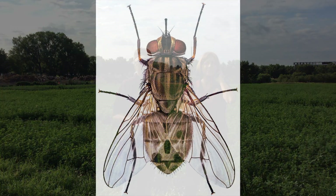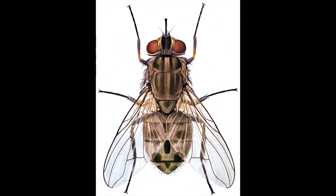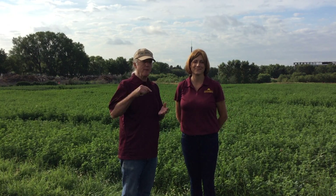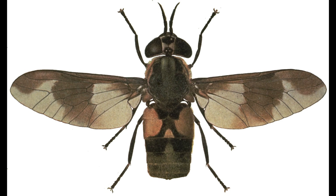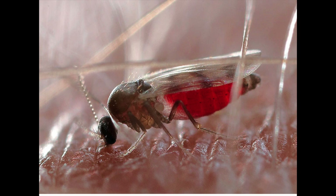Stable flies bite all kinds of livestock, but horses are particularly bothered by them. They're little bloodsuckers — they're coming in, taking a blood meal, and it's a very painful bite. On the other hand, they could be attacked by what we call aquatic biting flies. These are insects that come out of wetlands like the swamp over there. Those would be mosquitoes, black flies, horse flies, deer flies, and maybe a little biting midges.